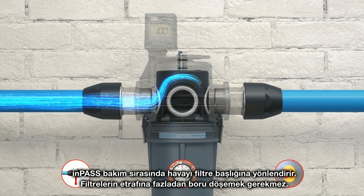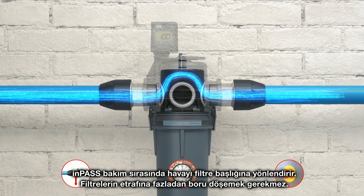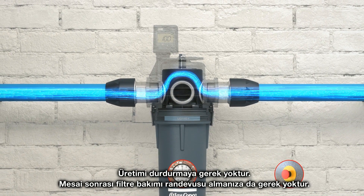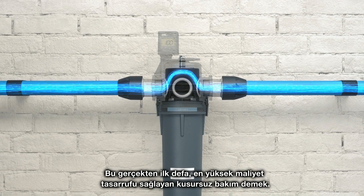The IMPAS routes the air through the filter head during maintenance. No need to install extra piping around the filters. No need to halt production. No need to schedule filter maintenance after working hours. It's truly seamless service — for the first time ever — for maximum cost savings.